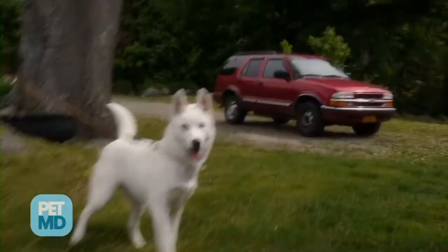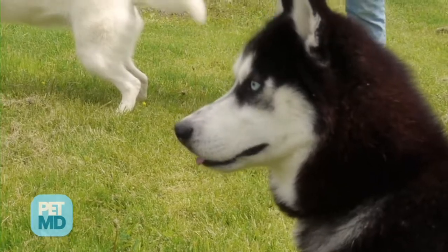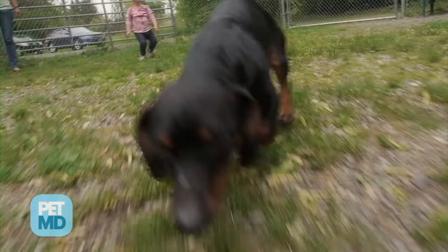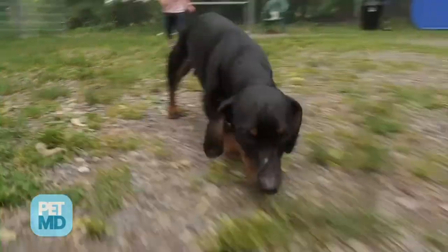One of the most common symptoms we see with Lyme disease is what's called a shifting leg lameness. This means that your dog will potentially be lame on one leg, say the right front limb, and this will resolve on its own, and then a few days to even weeks later the dog can be lame on the same limb again or even a different leg. Other symptoms that we may see include a stiff gait where they'll walk around with difficulty or have an arched back.